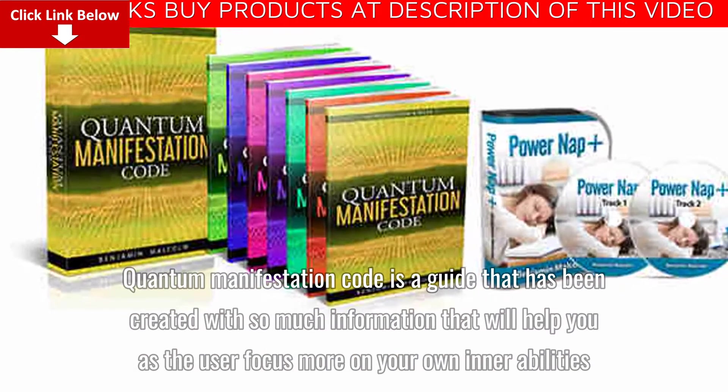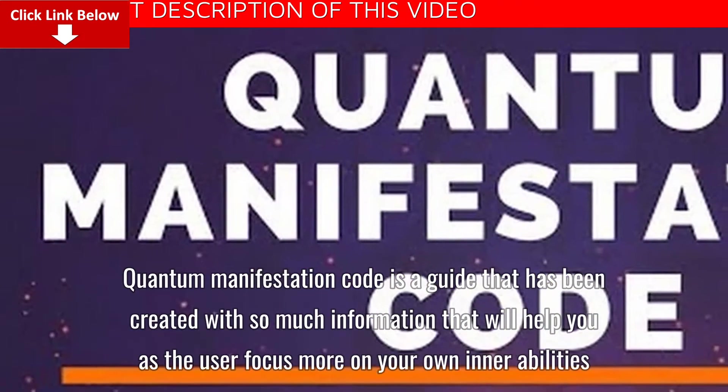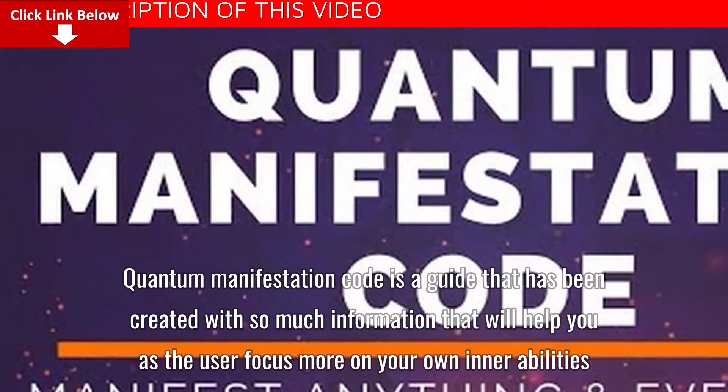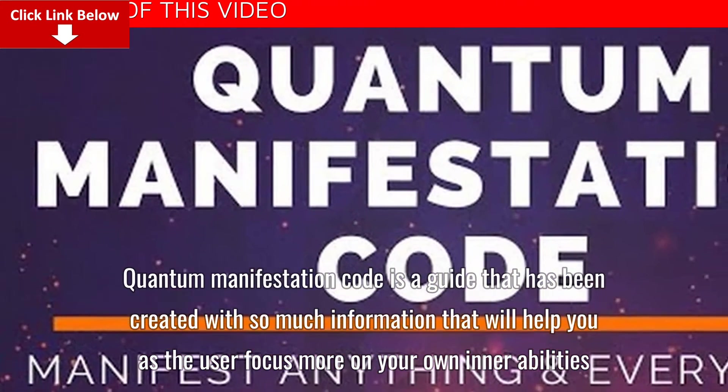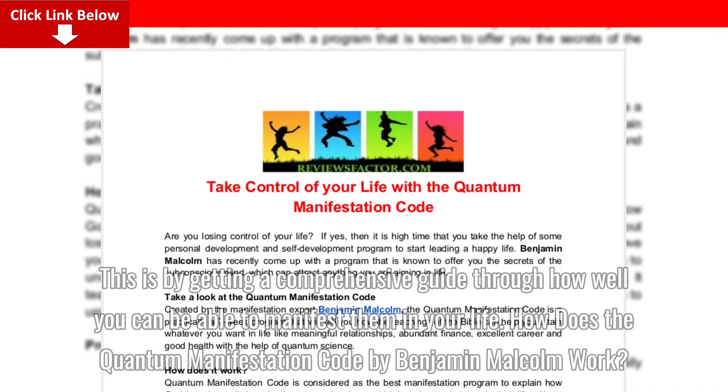Quantum Manifestation Code is a guide created with so much information that will help you as the user focus more on your own inner abilities, by getting a comprehensive guide through how well you can be able to manifest them in your life.